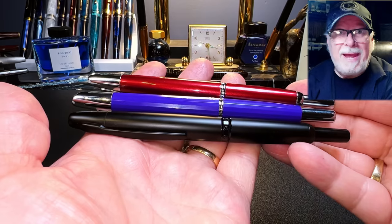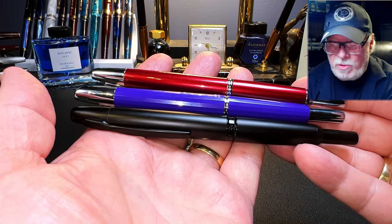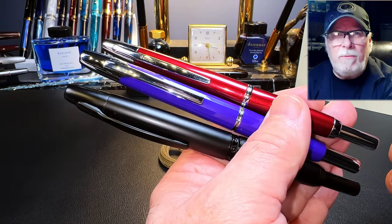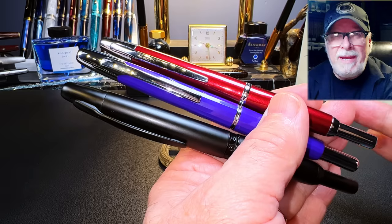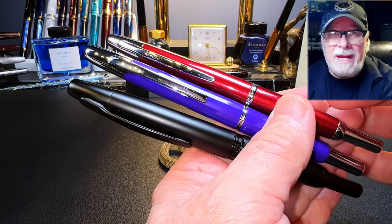In fact, the A2 is closer in resemblance to the Pilot Decimo than to the Pilot Vanishing Point. The A2 is slimmer than the A1 and much closer to the slimmer Pilot Decimo. Both have clips without the pinch that both the A1 and the Pilot Vanishing Point have to accommodate fingers — these pens are slimmer so that pinch isn't necessary. Here are the three of them in my hands: the Magon A1 on the bottom, the A2 in the middle, and the Pilot Decimo on the top. The A1 is bigger than both the A2 and the Decimo, which are very similar in size to each other.